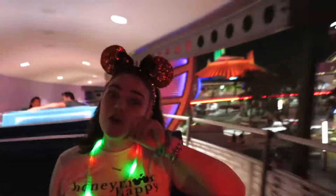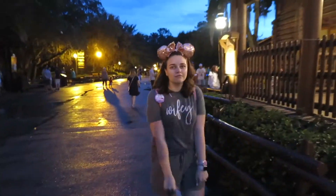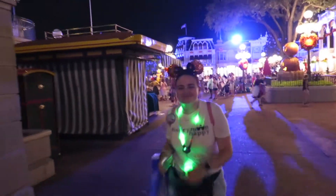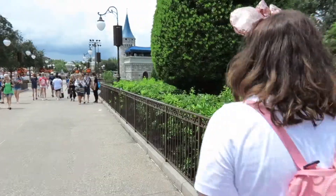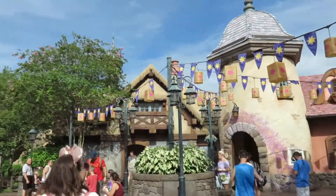Hello everyone and welcome back to my channel. This is going to be a dining review on Le Cellier, which I think is a signature dining restaurant in the Canada Pavilion — our home country — so we definitely had to go eat at Le Cellier while we were there. I've heard amazing things about it so I wanted to check it out for myself.